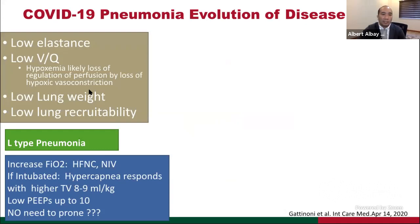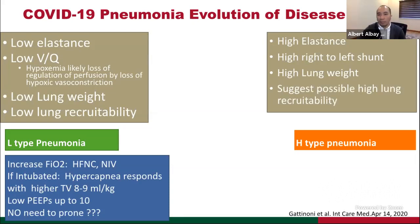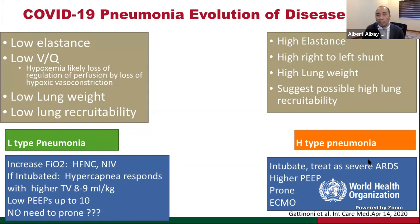Management for L-type pneumonia is to give higher FiO2, possibly using high-flow nasal cannula or non-invasive ventilation. If intubated with lung protection strategies of 6 to 8 mls per kilo, their hypercapnia often responds to higher tidal volume. They probably have lower PEEP requirements, and according to Professor Gattinoni, may not need proning. On the other end of the spectrum is H-type pneumonia — the usual ARDS — with high elastance, high right-to-left shunting, high lung weight, and potential for lung recruitability. Management for H-type is intubation with ARDS protocols, higher PEEP, early proning, and consideration of ECMO.